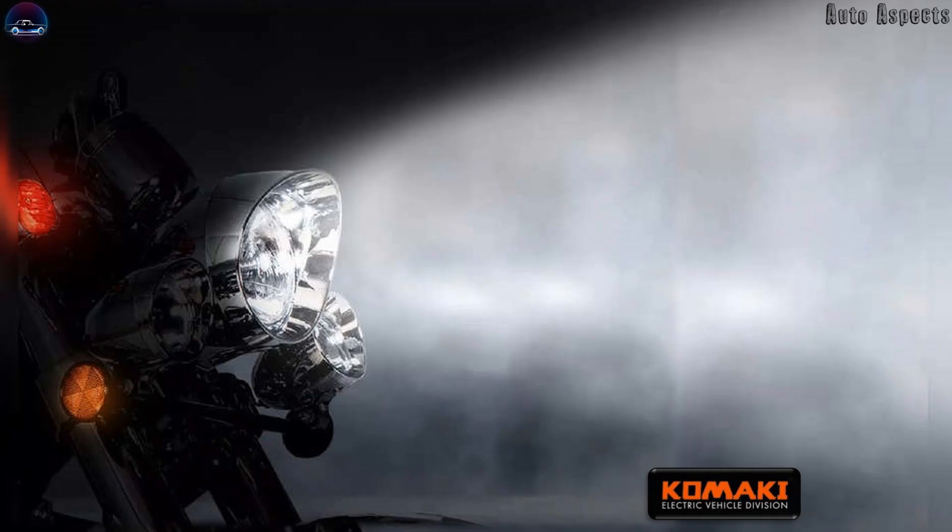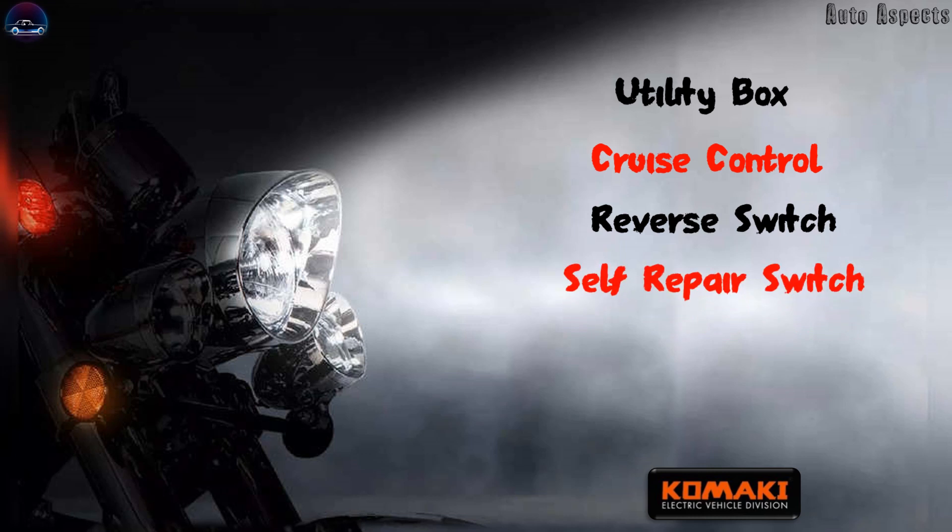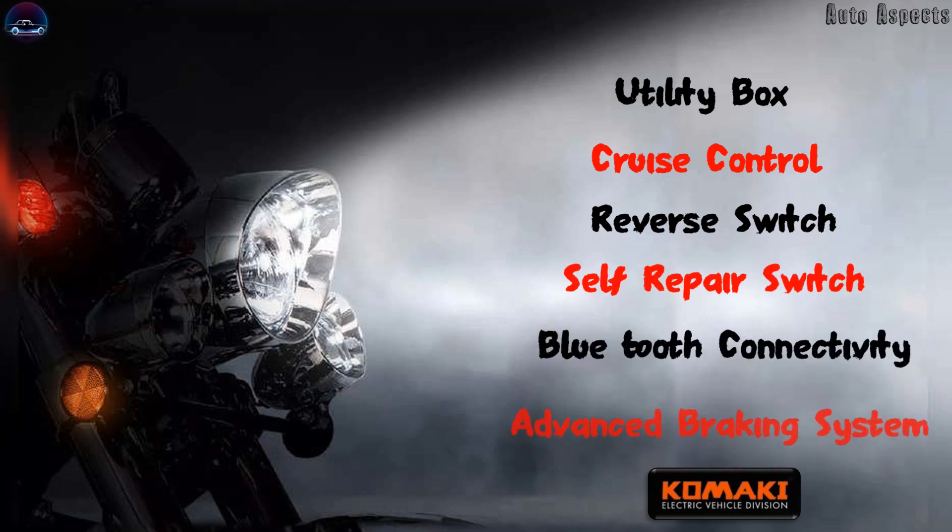With these known specs, the Komaki Ranger Electra Cruiser gets a utility box on each side, which are needed companions on a long trip, while the front end of the motorcycle includes a cruise control switch, reverse switch, a self-repair switch to realign any connectivity and ride issues, Bluetooth connectivity, and even an advanced braking system.